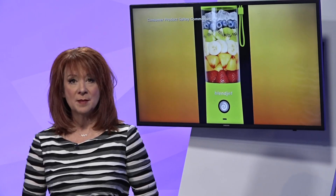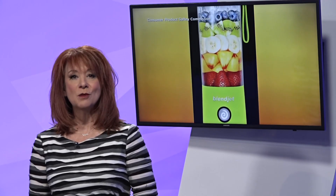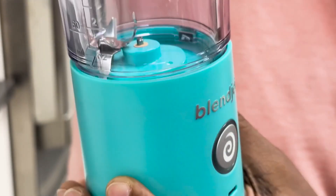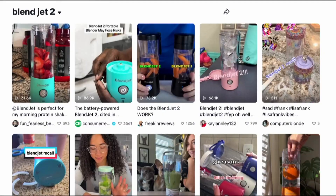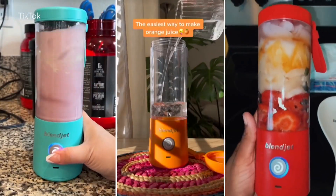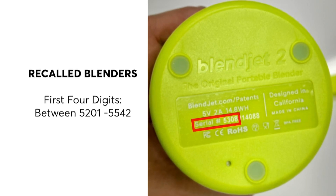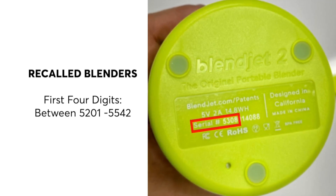Nearly 5 million popular portable blenders were recently recalled because of potentially serious safety issues. We're going to show you the issues and how Consumer Reports put the newly designed replacement to the test. The blender blades are not supposed to do that. The Blendjet 2 is one of the most popular portable blenders on the market — it's inexpensive and easy to use, but you need to turn your blender over and check for serial numbers beginning with four digits between 5201 and 5542. These models are being recalled.